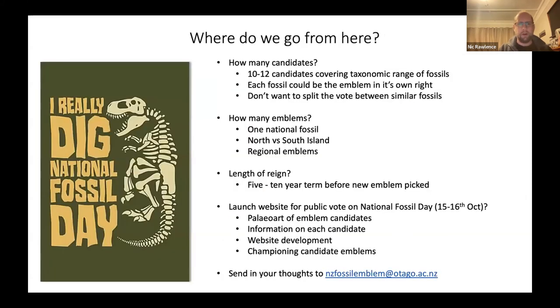There are several things we need to think about. How many candidates do we want? Queensland currently has 10 to 12. We need to cover the full taxonomic range — invertebrates, mollusks, insects, plants, fish, birds, dinosaurs, marine reptiles — so there's no absolute bias toward birds. It's also important, as Dan pointed out, that each candidate stands as an emblem in its own right rather than competing with similar species. For example, just have 'moa' rather than four different moa — we don't want to split the vote like the New Zealand flag referendum.